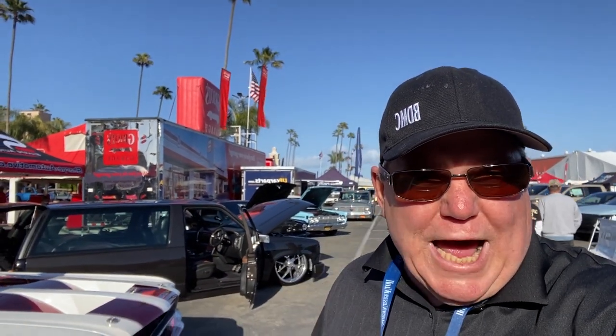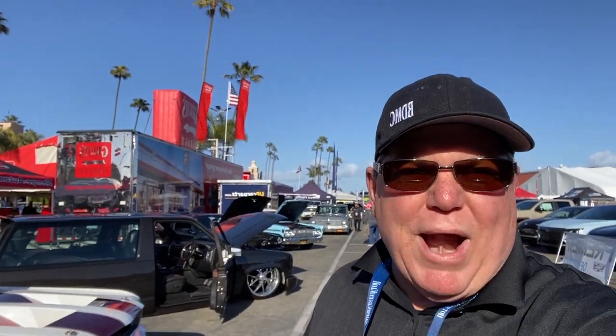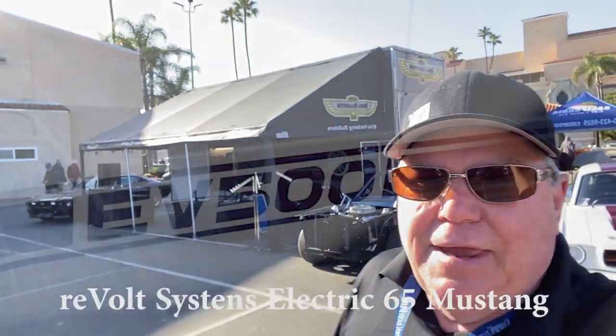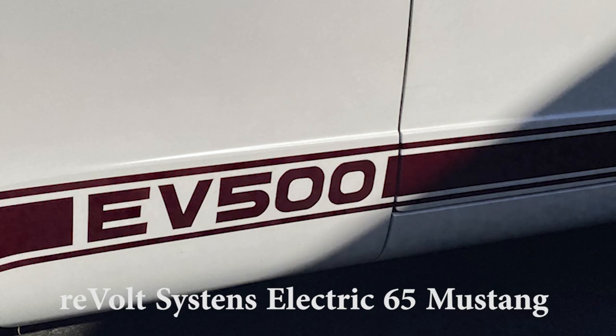Here we are out at Good Guys in Del Mar and it looks like a bright sunny day. It's going to be a lot of fun out here today. We've got the Big Daddy's boots set up and we're all ready to go. I'm just getting ready to take a ride here with Eddie.